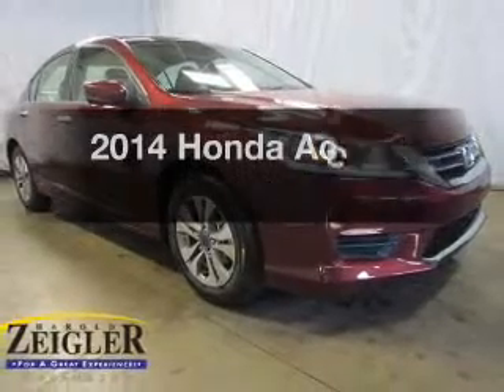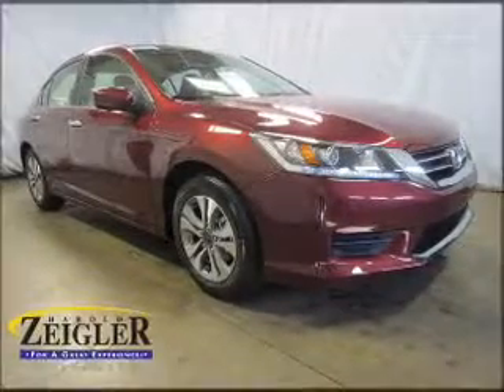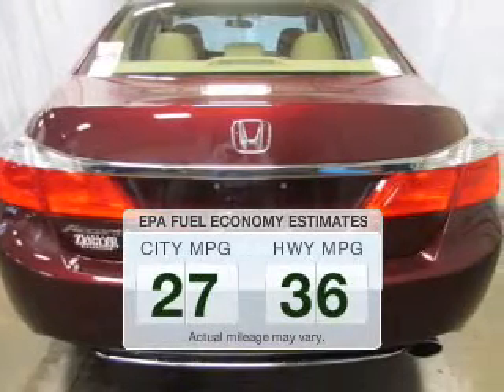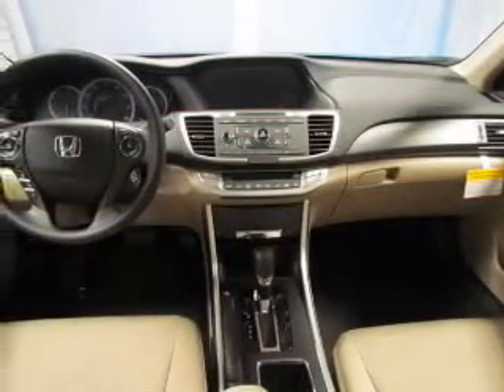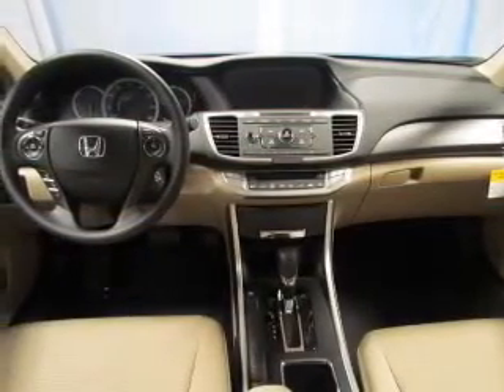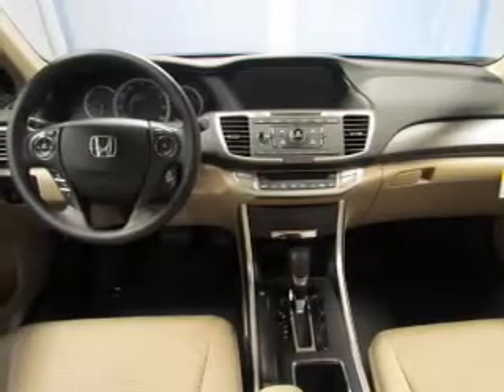The 2014 Honda Accord. This is the set of wheels you've been looking for. Run all over town and back to home again without worrying about filling up when driving this fuel efficient ride. The powertrain includes front wheel drive with an efficient four-cylinder engine connected to a smooth shifting automatic transmission.